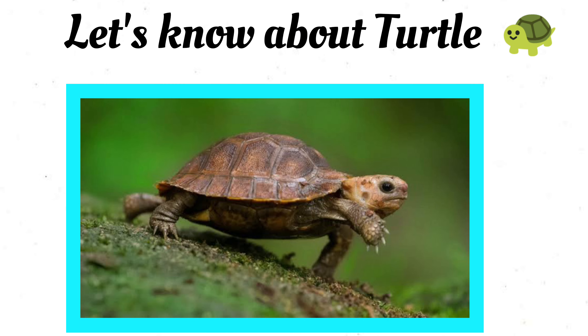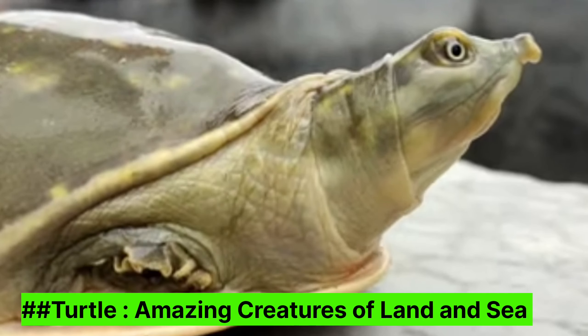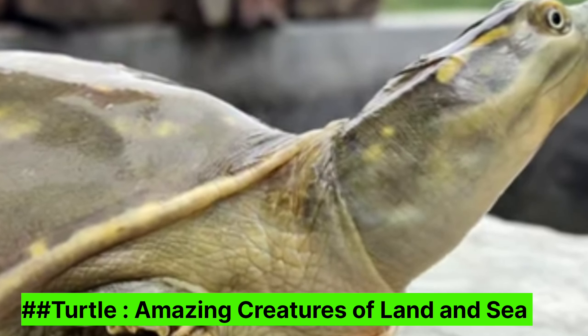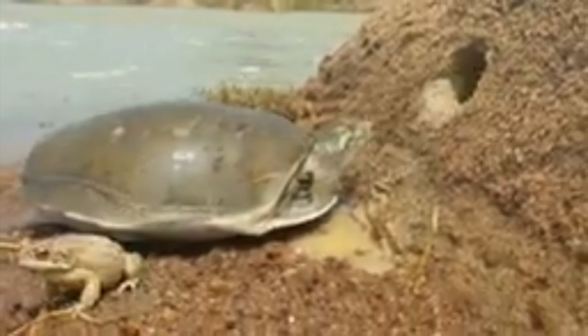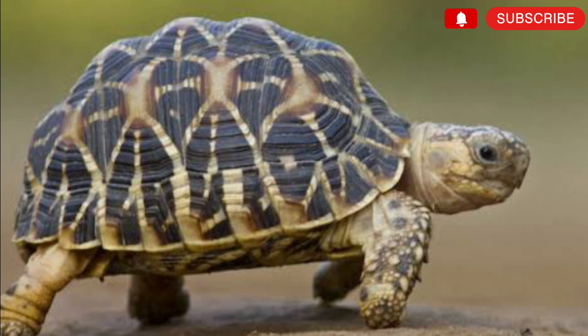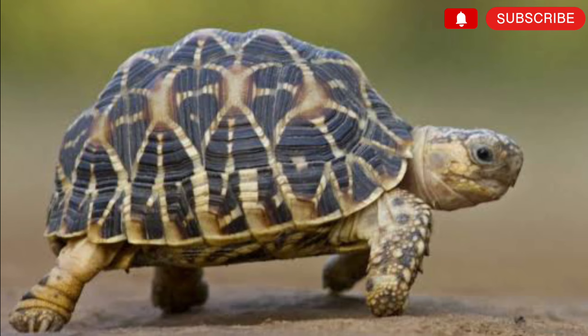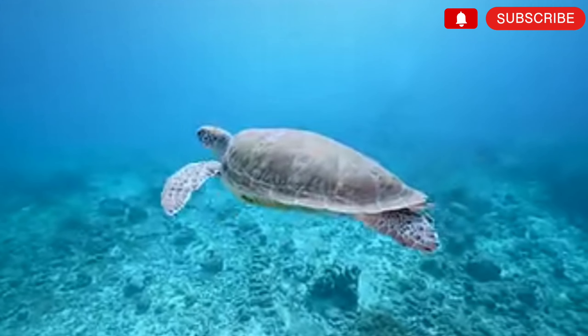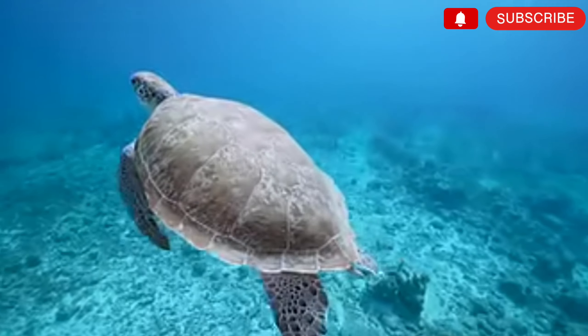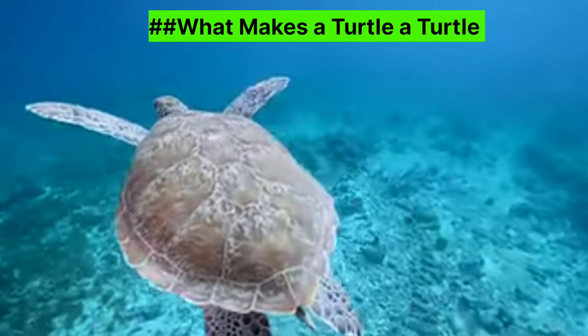Hello kids, let's know about turtles. Turtles are incredible animals that have been around for millions of years. They belong to a group called reptiles, which also includes snakes, lizards, and crocodiles. Turtles are unique because they have a hard shell on the back that protects them from danger. Let's learn more about these fascinating creatures.